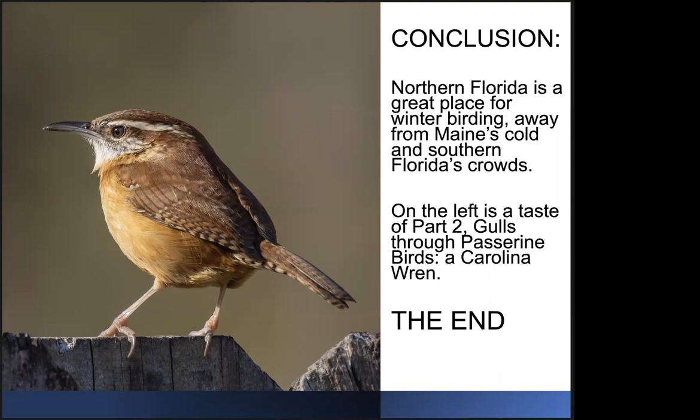On the left is a taste of part two of this talk — the gulls through the passerine birds — in the form of the very noisy Carolina Wren. So that's the end of the talk, and I'm happy to answer any questions you might have. Thank you.